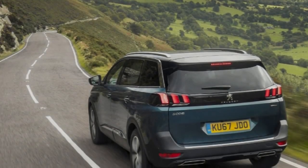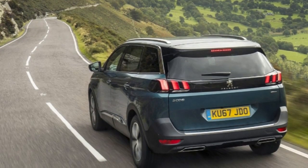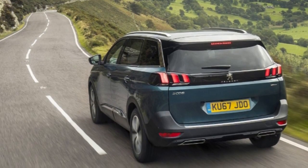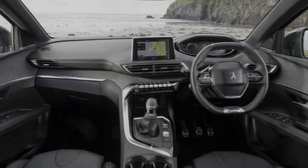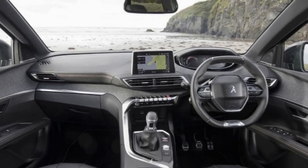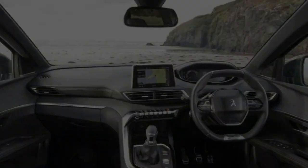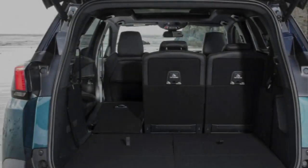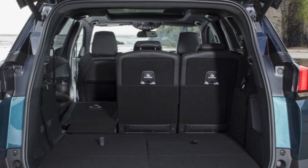The previous generation 5008 was too smart for its own good. A neatly packaged 7-seat MPV with some interesting powertrain options, it failed to connect with the buying public. But for the current generation it has been restyled as a more generic crossover SUV, still with 7 seats, more akin to the Skoda Kodiaq and Kia Sorento than the Ford S-Max and Seat Alhambra.